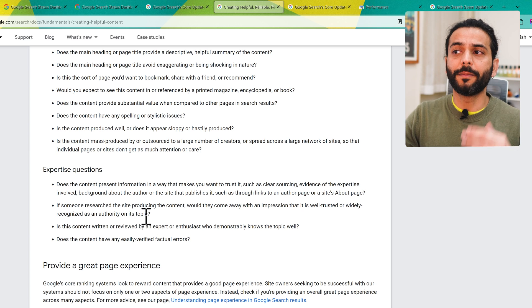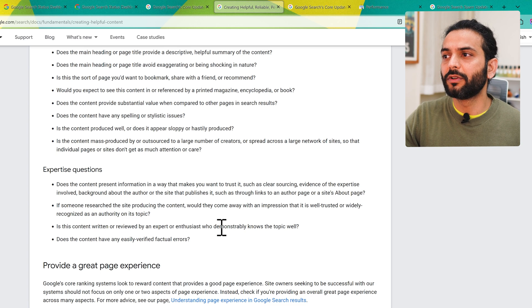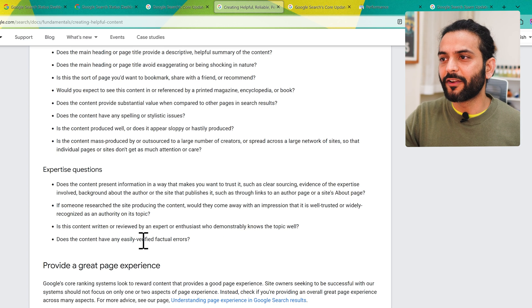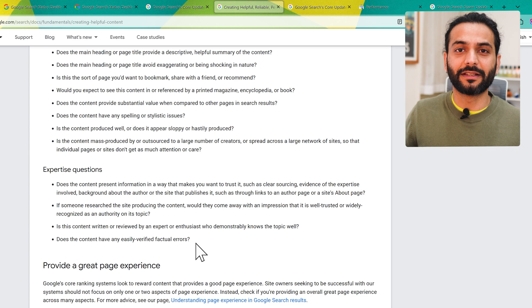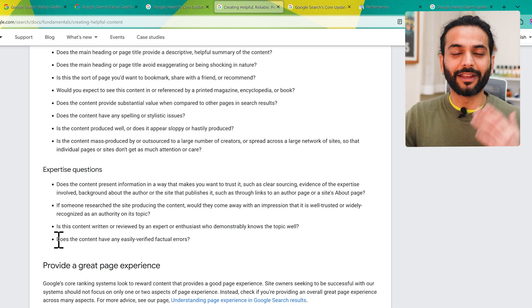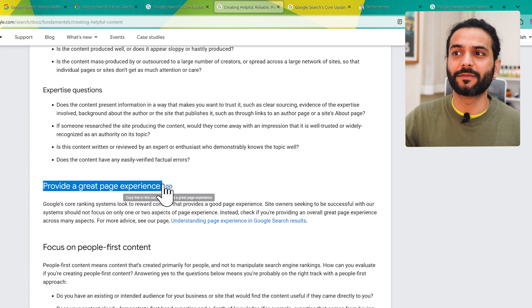Is the content written or reviewed by an expert or enthusiast who demonstrably knows the topic well? Does the content have easily verifiable factual errors? This is really important — sometimes people write information that is completely unbelievable. For example, writing 'Nokia sold 4 million mobile phones during 2024' — anyone can easily understand that's not right. Avoid writing content with easily verified factual errors.